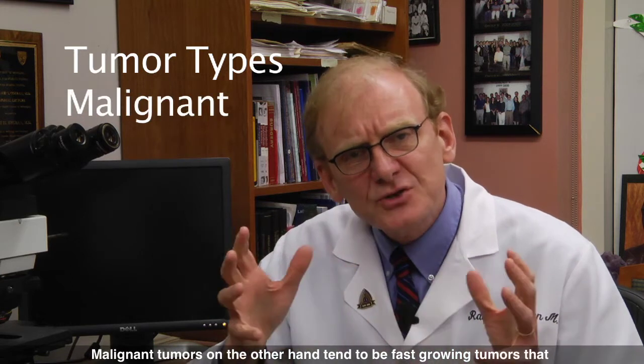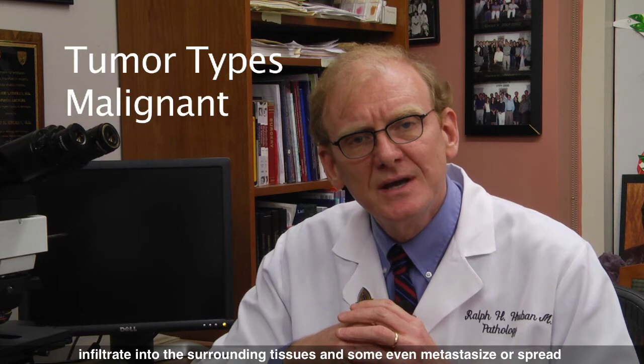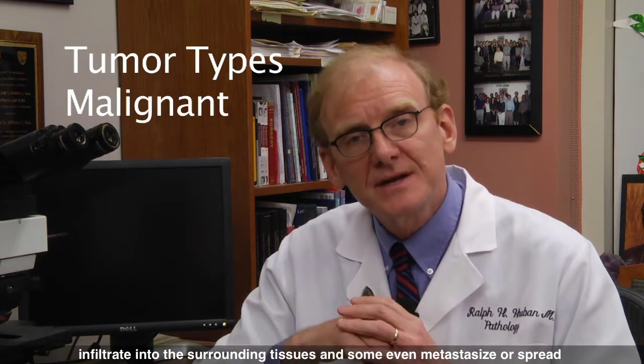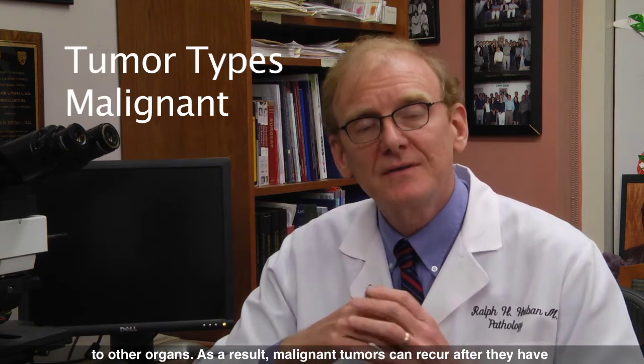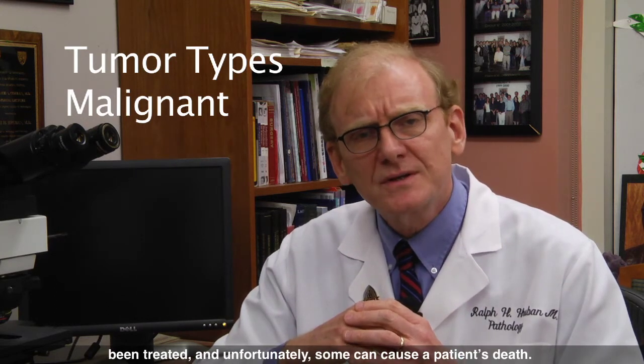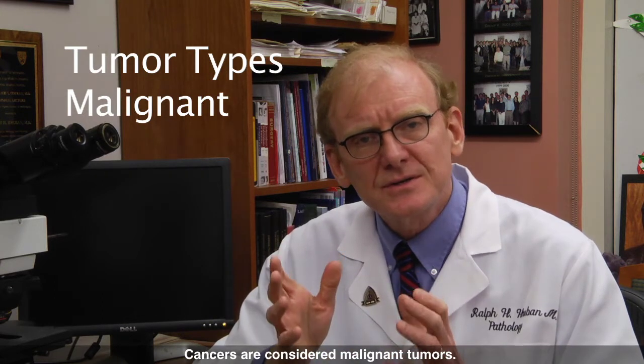Malignant tumors, on the other hand, tend to be fast-growing tumors that infiltrate into the surrounding tissues. And some even metastasize, or spread, to other organs. As a result, malignant tumors can recur after they've been treated, and unfortunately some can cause a patient's death. Cancers are considered malignant tumors.